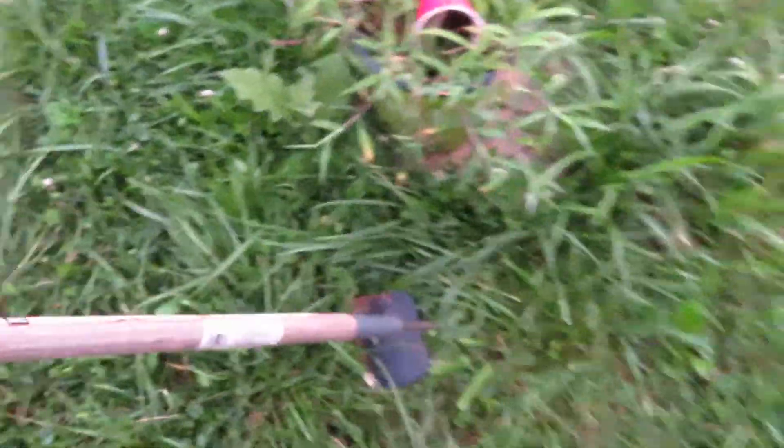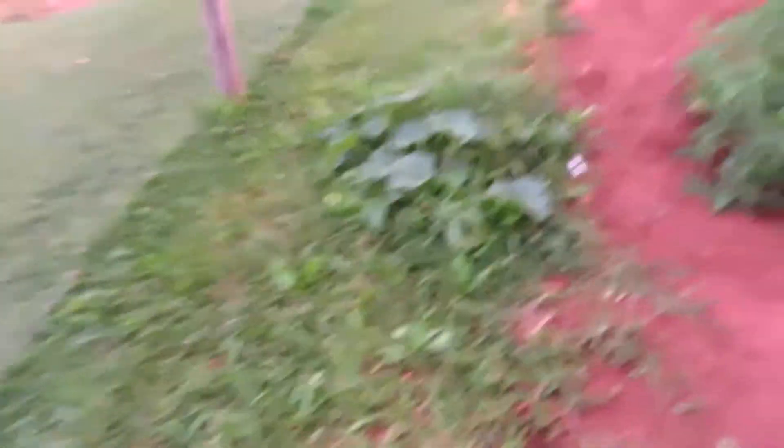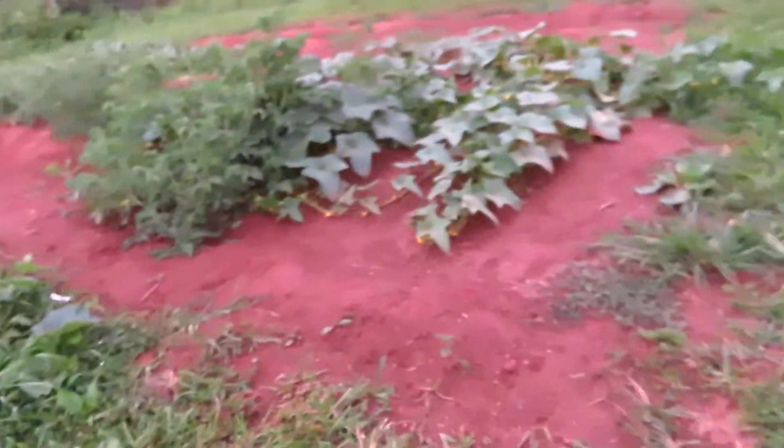Here's my second hoe — it's broken. Doesn't look broken, but once you use it the top part falls off. I think that's corn; I don't really know what's going on with the corn. So this is my garden, 2022.